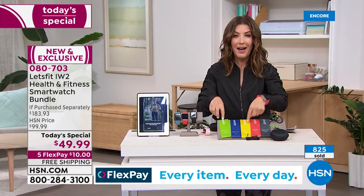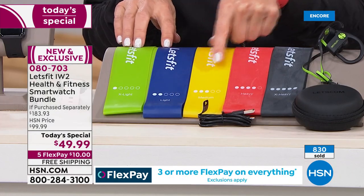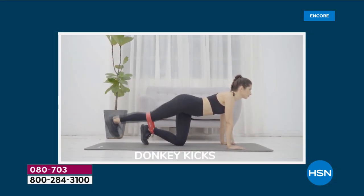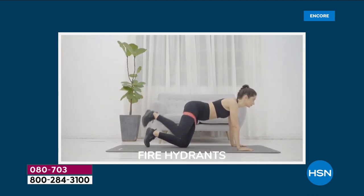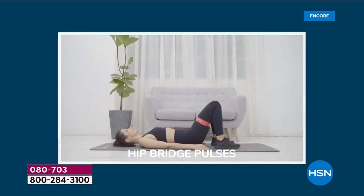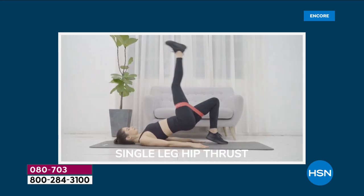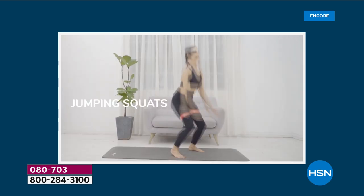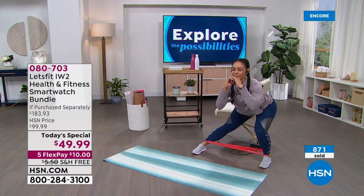We're giving you five resistance bands: extra light, light, medium, heavy, and extra heavy. It comes with a guide — great for working on outer thighs, inner thighs — areas that are hard to get without a resistance band. Especially if you're working out at home right now — avoiding group classes or gyms — this is a perfect way to get a little extra workout at home. You can do arm exercises while you've got dinner in the oven.